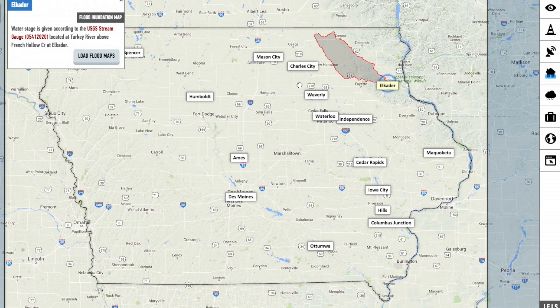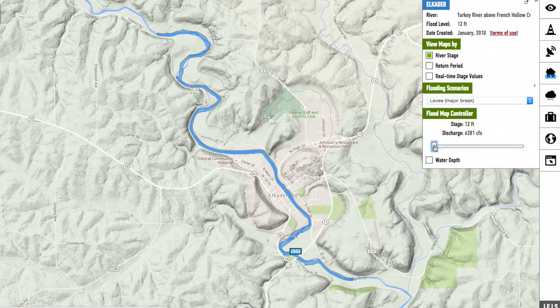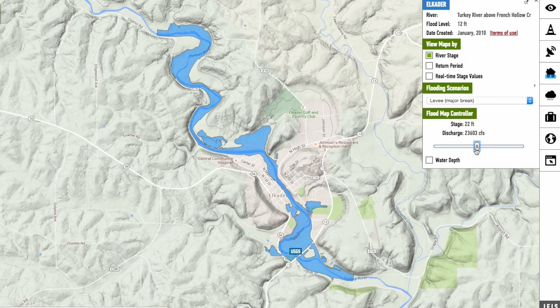We had to rely on people's memories to determine — okay, they're telling us it's going to crest at 18 feet tomorrow. What does that mean? And so now we have Iowa Flood Center maps, the inundation maps, where we can go and experiment and put in 18 feet for flood or 20 feet. And it shows us exactly where it's going to go.